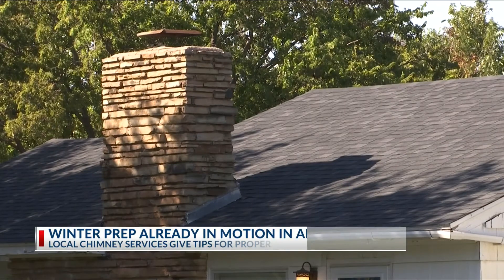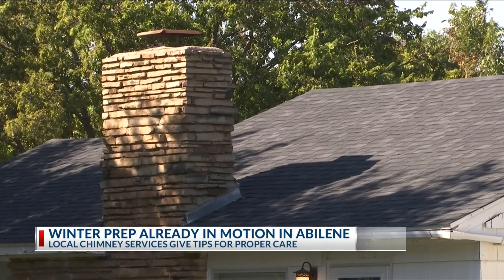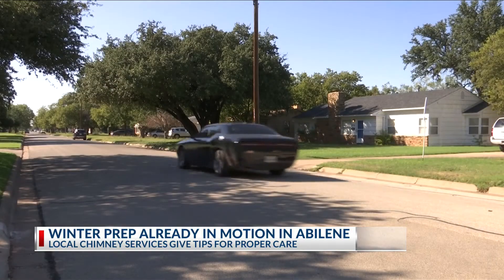Fall weather isn't the norm just yet, but Big Country residents are getting their homes ready for winter weather. Caribbean Sea's Noah McKinney got tips from a local chimney service to find out how to keep your fireplace roaring safely. A chimney makes for a nice accent to most homes, but when the cold sets in, how much do you really know about the function of your fireplace?